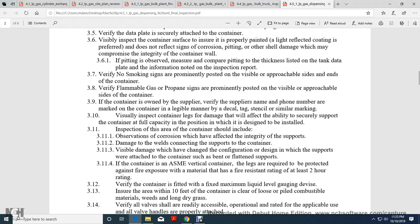Verify flammable gas and propane signs are prominently posted and visible on the approachable sides of the container. If the container is leased, verify the supplier name and phone numbers are marked on the container with a legible nameplate, tag, stencil, or similar marking. Verify the container legs or other damage that will affect stability. The container must be securely supported at full capacity in its design position.